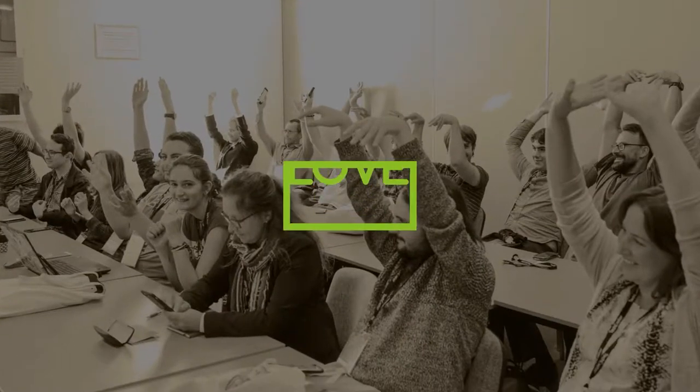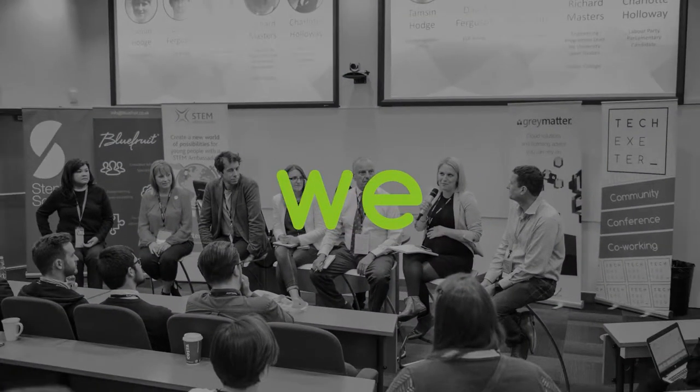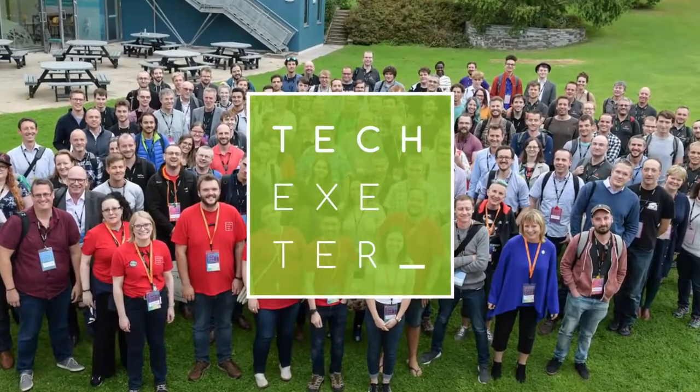Yeah, this is like, we don't normally do this sort of format, so this is like a first for us, really. I hope it's okay for you. Thank you so much for welcoming me to this fabulous facility. Could you introduce yourself and say a bit about who you are and how you got here?